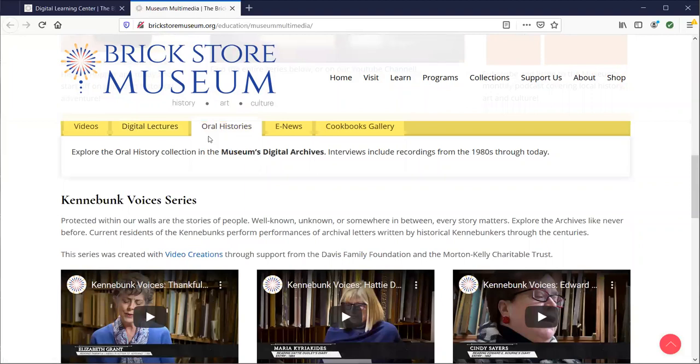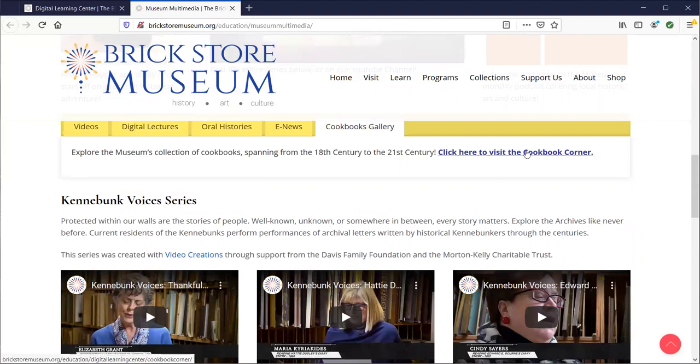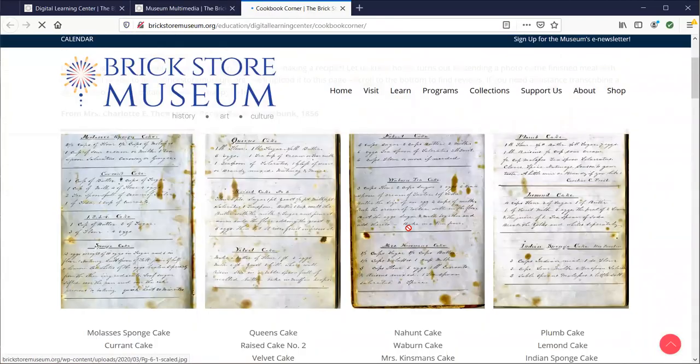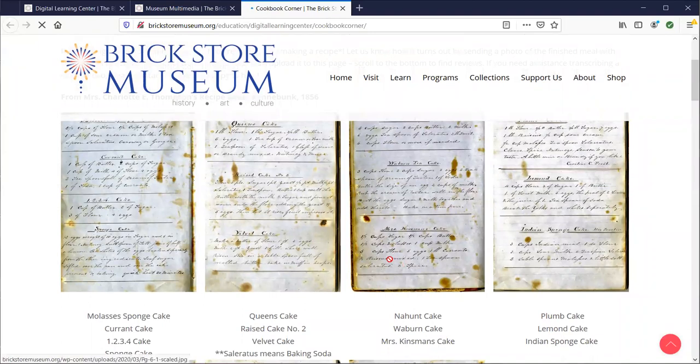Our oral history link is right here as well. And then there's our cookbook gallery — if you ever want to visit the Cookbook Corner, you can go there. You can read the recipes and see what's different from today, or you can even test a recipe if you are that daring. All you have to do is click on the page and it'll bring it up, showing you close-up pictures of what's in our archives.